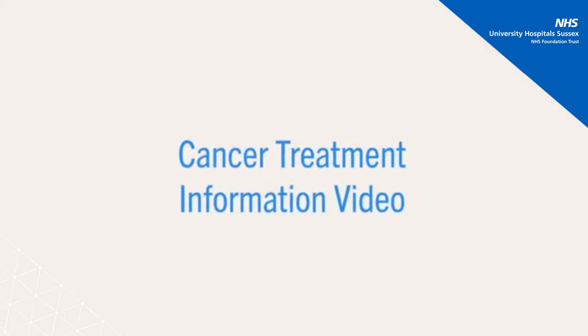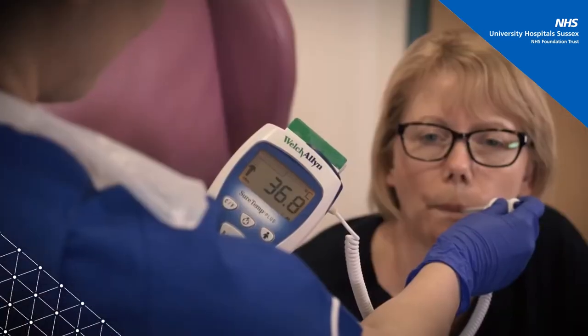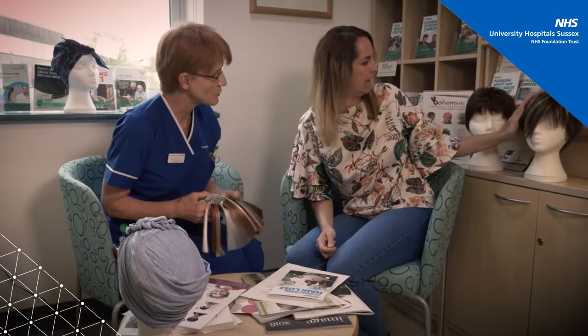This video will provide answers to many questions and alleviate some of the anxieties you may have about your first chemotherapy or immunotherapy treatment. One-to-one sessions with a chemotherapy-trained nurse or Macmillan treatment information leaflets can give you additional information.